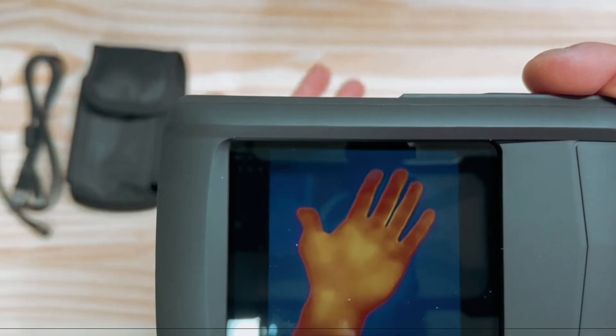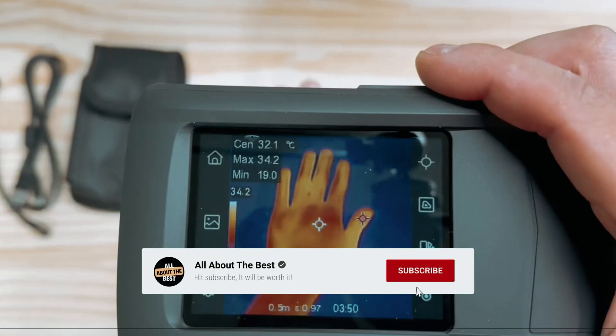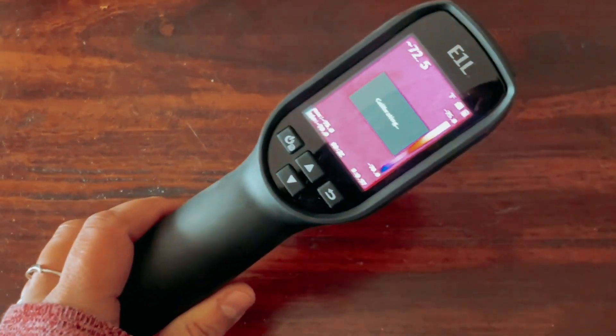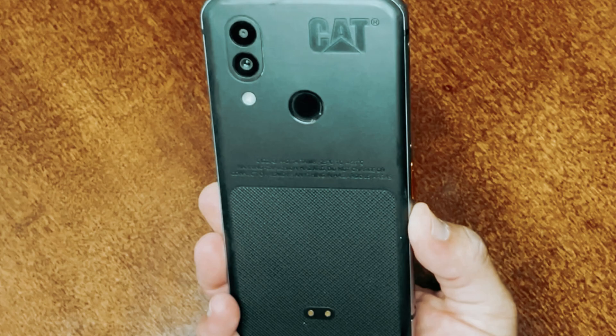That wraps up our list of the best thermal cameras. Don't forget to give us a thumbs up and hit the subscribe button. Let us know in the comments which thermal camera you like the most. Thanks for watching, and that's all for this video.